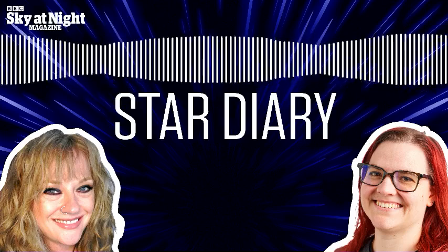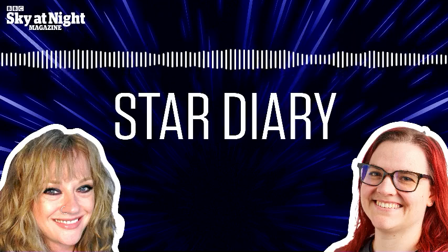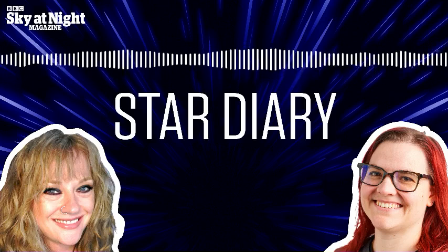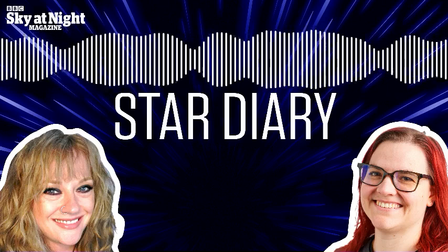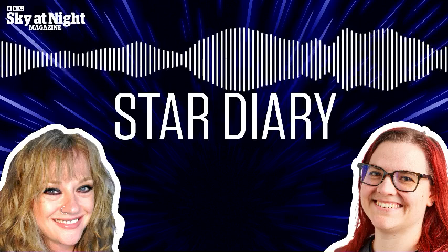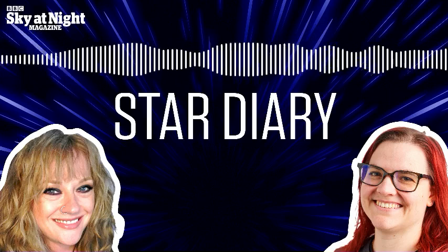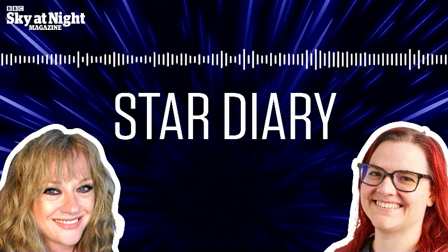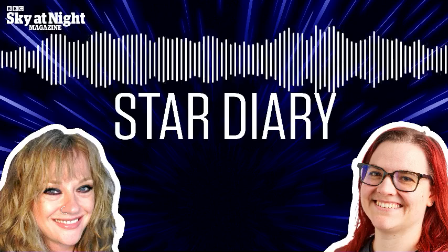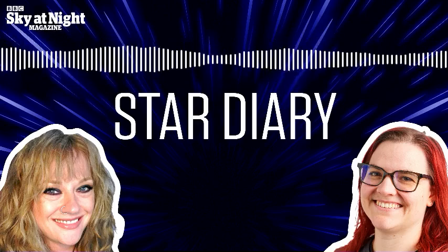Moving on to the moon — this week it's moving from last quarter through to new moon, which is great for deep sky objects. There are a couple of interesting conjunctions: on the 5th of March, if you get up early at 5:30 in the morning, the 33% waning crescent moon is going to be resting on the spout of the Teapot asterism in Sagittarius.